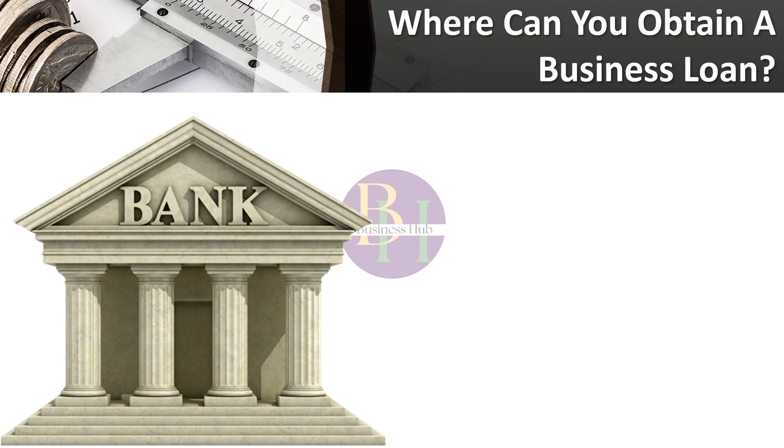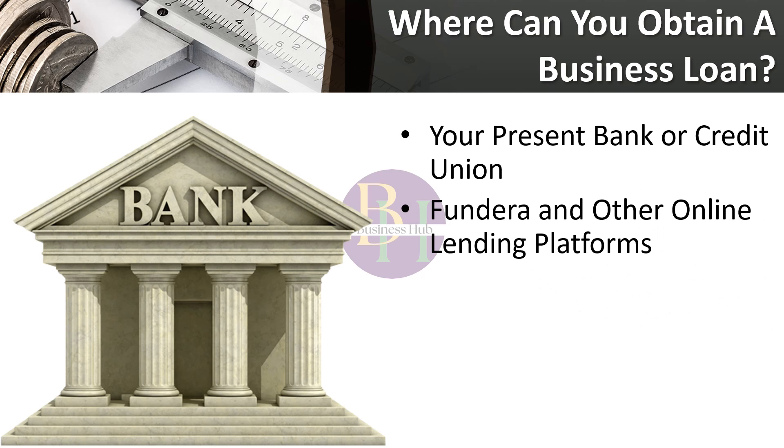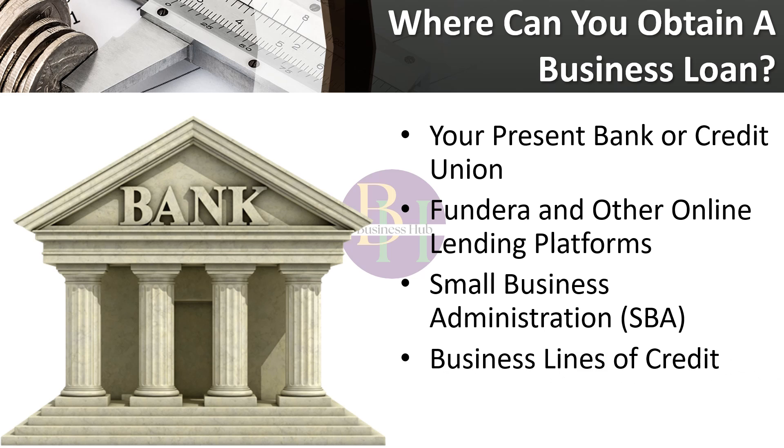Where can you obtain a business loan? There are a multitude of sources for business financing. Your present bank or credit union is a natural starting point, but you may also browse around for small business loans. Fundera and other online lending platforms link small company applicants to different lending providers for a variety of business loans. Fundera's website indicates that borrowers with at least $150,000 in annual sales, at least one year in business, and credit ratings of 600 or above have been successful in obtaining loans.